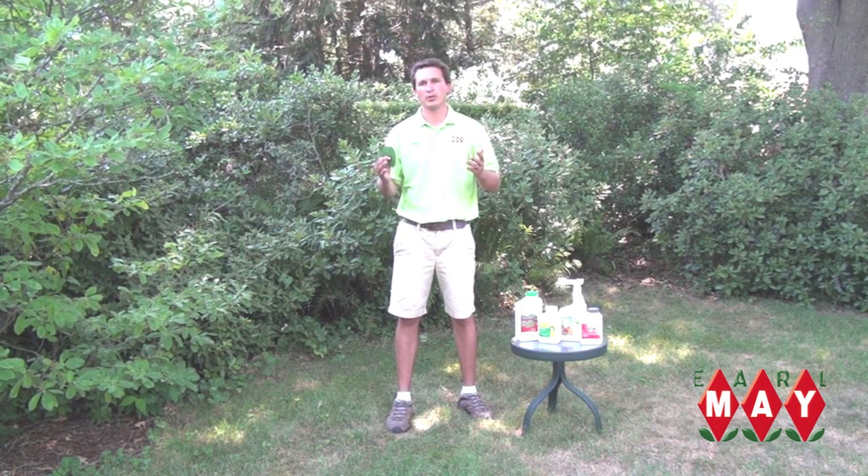If you're having problems with invasive Japanese beetles in your landscape, stop on into your local Earl May or visit us on our website at EarlMay.com. And remember, when you have questions about your lawn and garden, ask Earl May. If you can grow it, we know it.